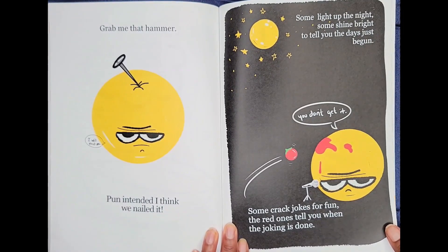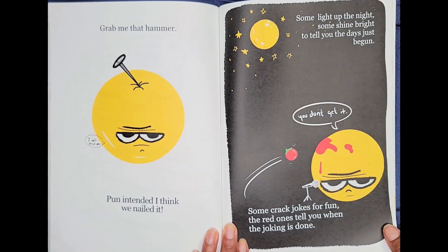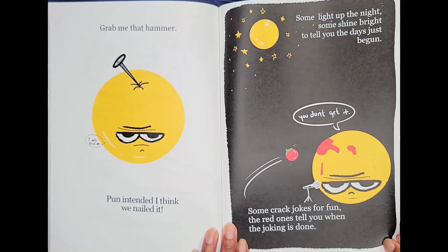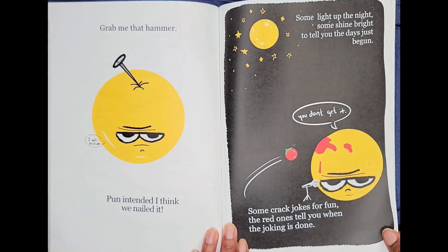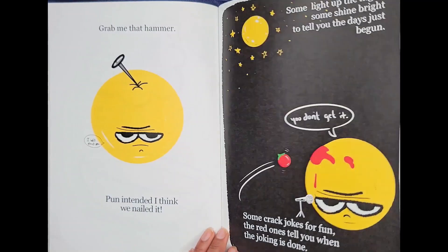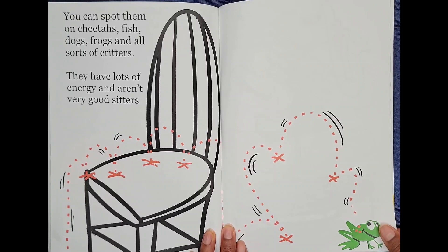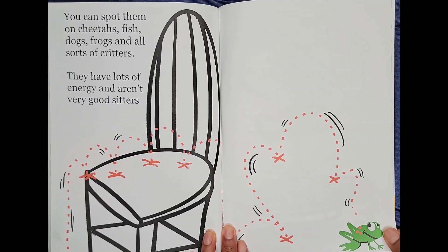Some light up the night. Some shine bright to tell you the day's just begun. You don't get it. Some crack jokes for fun. The red ones tell you when the joking is done. You can spot them on cheetahs, fish, dogs, frogs, and all sorts of critters. They have lots of energy and aren't very good sitters.